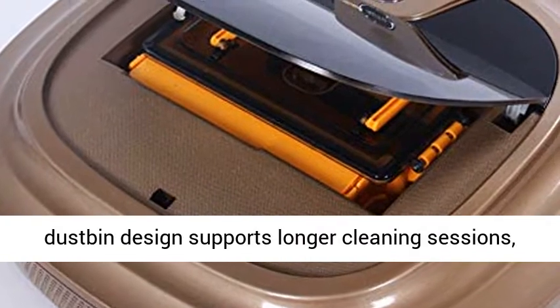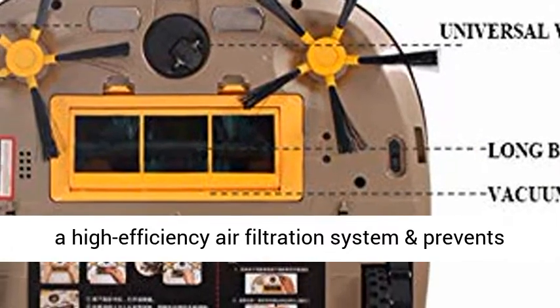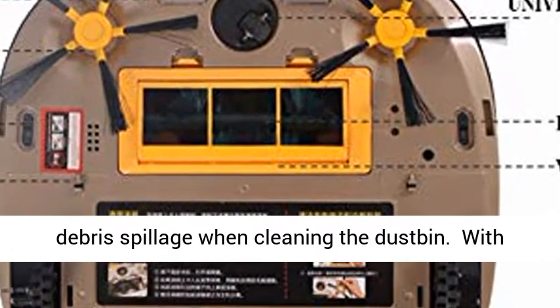High-capacity easy-empty dustpan design supports longer cleaning sessions, with a high-efficiency air filtration system that prevents debris spillage when cleaning the dustpan.